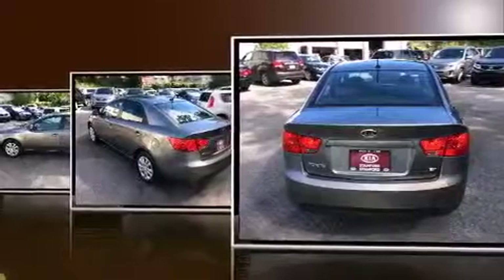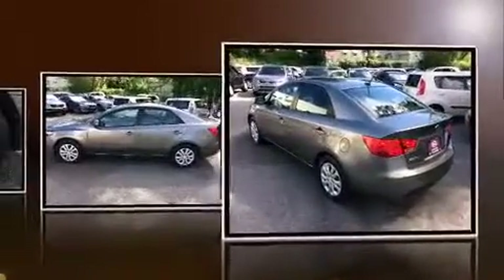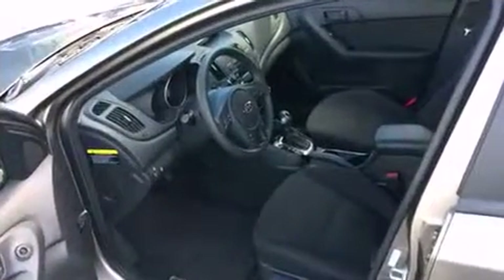Kia prioritized fit and finish as evidenced by one-touch window functionality, adjustable headrests in all seating positions, turn signal indicator mirrors, remote keyless entry, and a split folding rear seat.